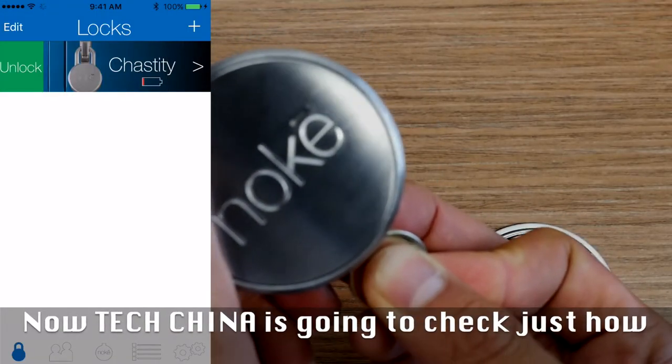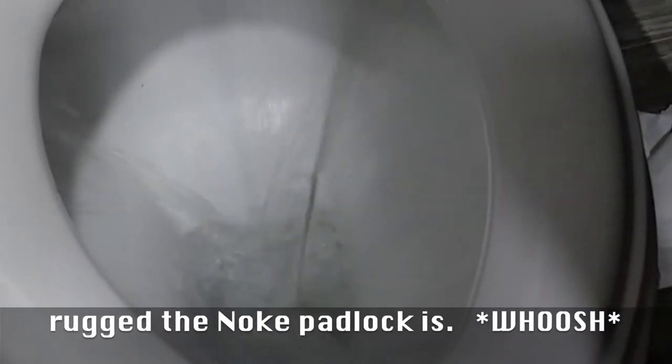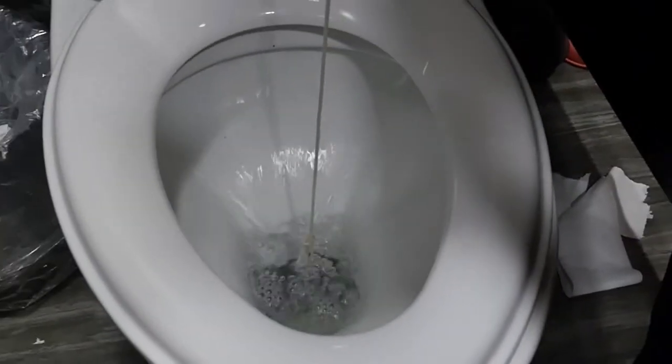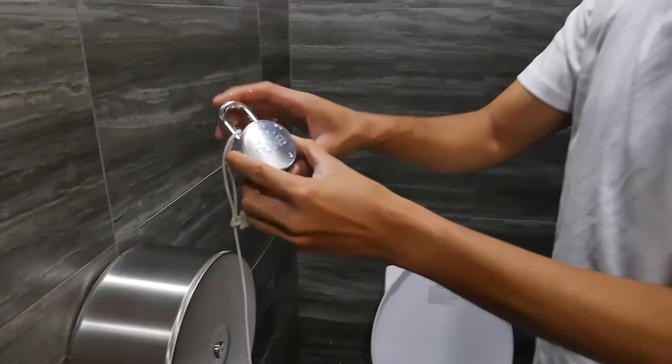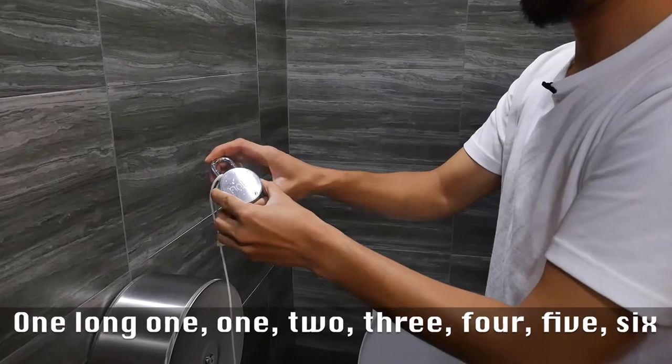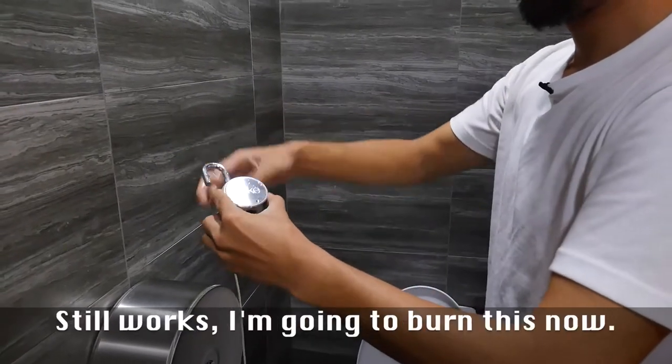Now TechChina is going to check just how rugged the Noki padlock is. After dropping it, the reviewer inputs the Morse code sequence — one long press, then one, two, three, five, five, six, seven. Still works.